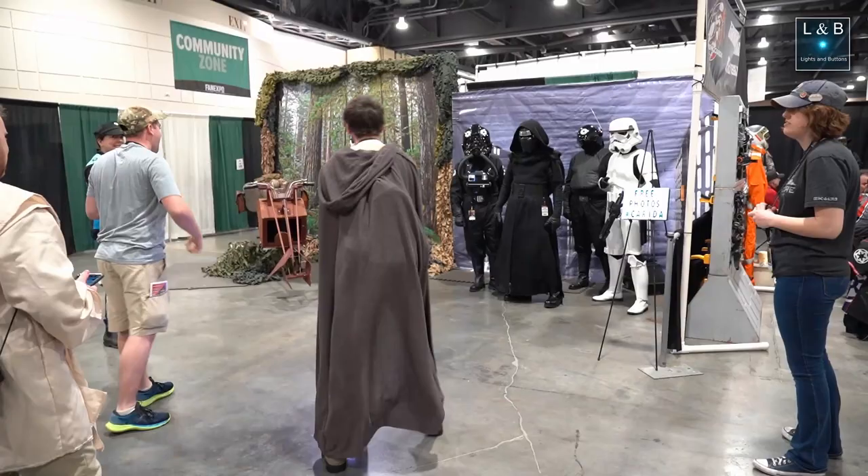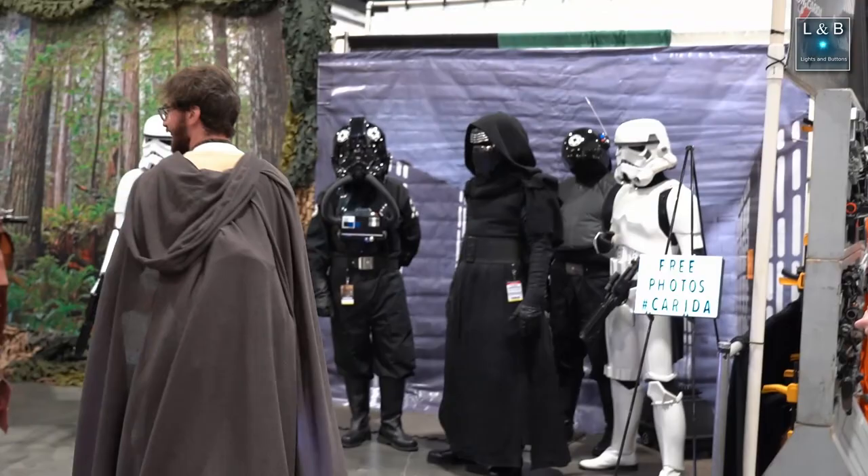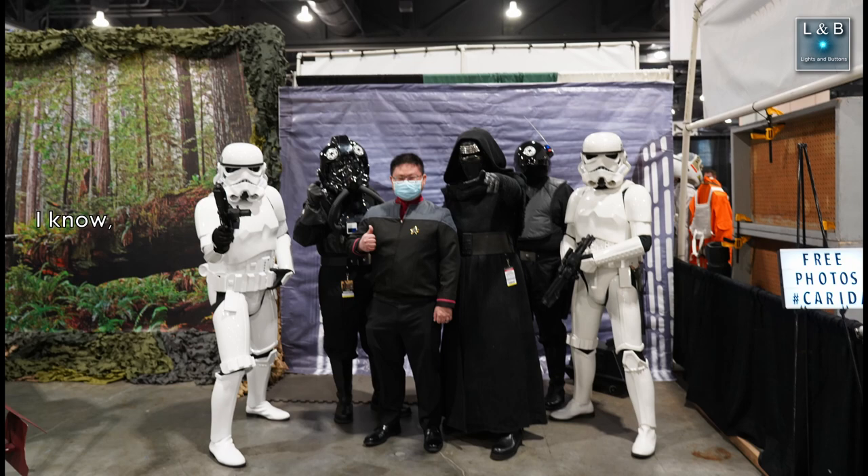Being a Star Wars fan as well, I also had to stop by the Star Wars booth. I walked up to them saying, 'I know, I know — wrong costume,' and they said, 'It's okay, we'll let you live for now.'